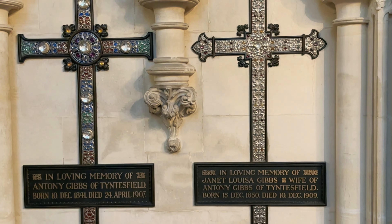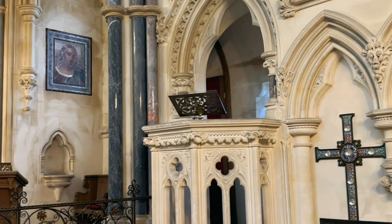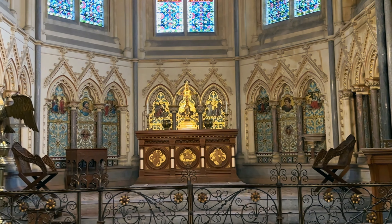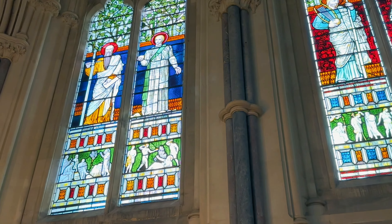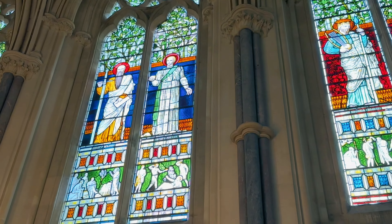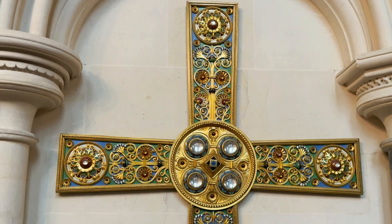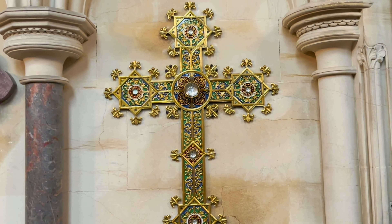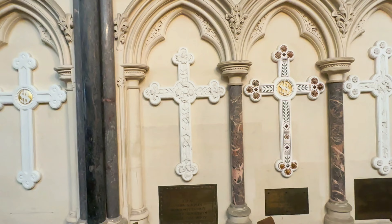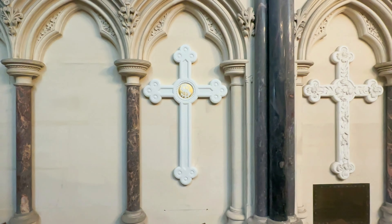Here are the memorial crosses for Anthony and his wife Janet, and for William and his wife Matilda. The guide in the chapel was also super helpful and knowledgeable. She pointed out that the orange border on the stained glass window was designed on purpose to be slightly irregular, representing how man can make mistakes but God never does. The white cross on the far left is from the relative who was the last to die, and they are going to add that plaque soon.